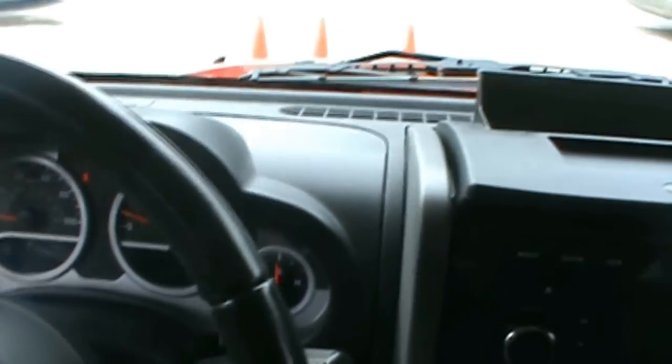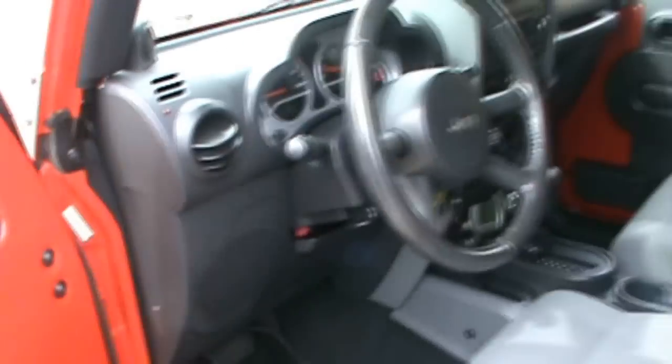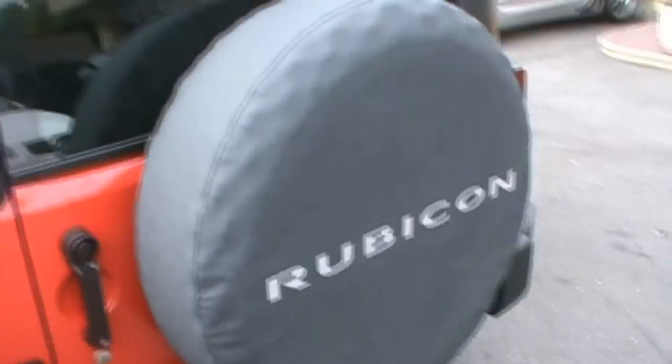It has Bluetooth. As I stated, it does have the soft top option. Full size spare tire.